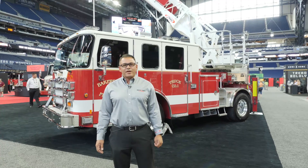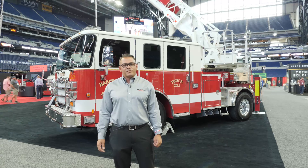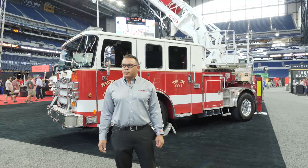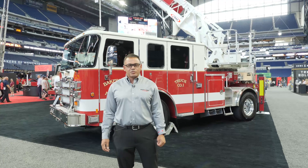Bakersfield is about 500,000 people, located north of Los Angeles about 100 miles. They have 14 fire stations and 200 sworn firefighters. They run 14 engines and three trucks within the city.